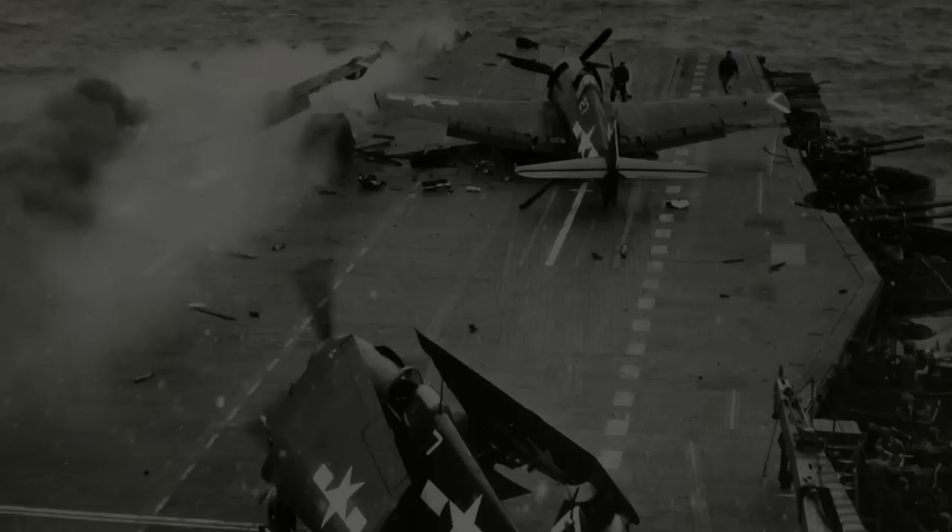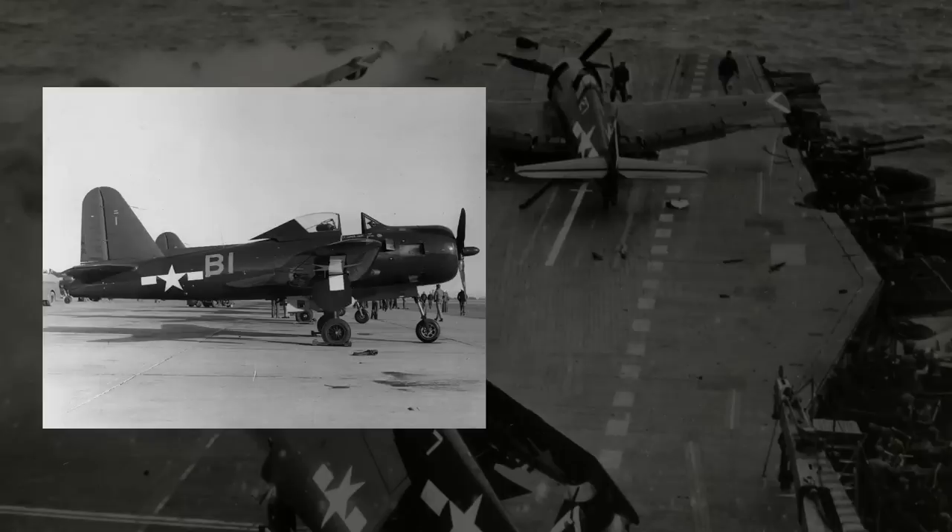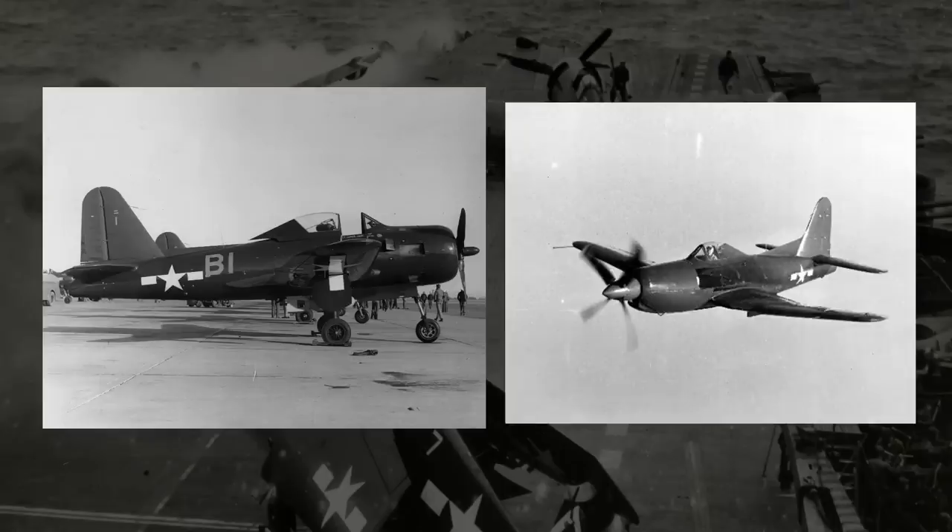The solution then for the military, if they wanted a jet-powered carrier aircraft, was to make mixed propulsion — propeller and jet-powered aircraft. This is one of them, one of the lesser-known ones: the Curtiss XF-15C. The XF-15C is one of at least three different designs made in the Navy's effort to bring jet fighters to carriers, the other two being the Ryan FR Fireball and the Ryan Dark Shark.